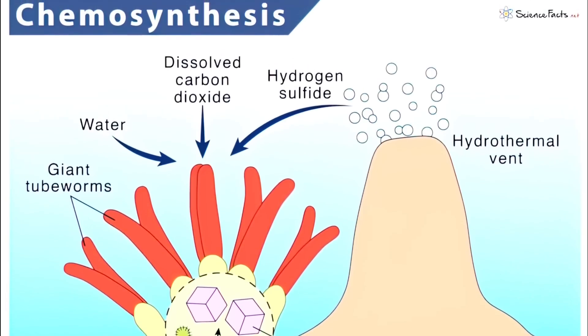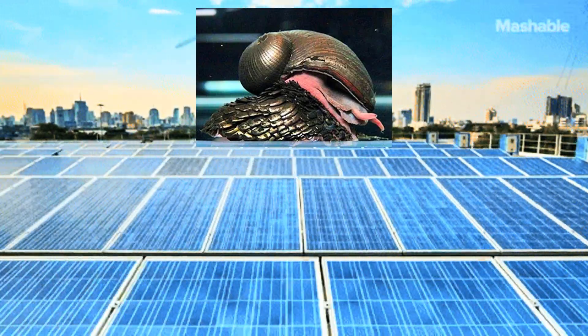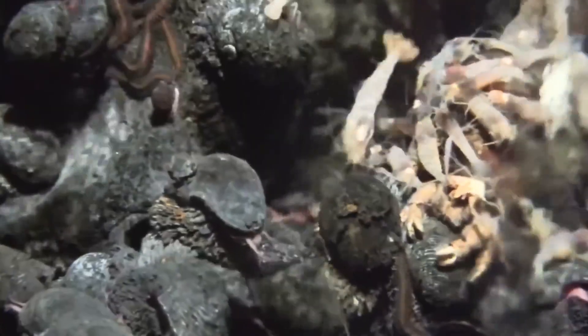The scaly foot snail takes this a step further. Its esophagus houses special bacteria that live inside its own body, turning those chemicals into nutrients. It's like carrying a private power plant in your gut — or in your throat. Move over probiotics. This is symbiosis turned up to 11.